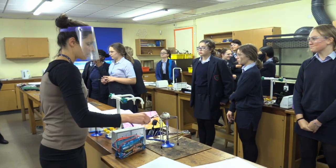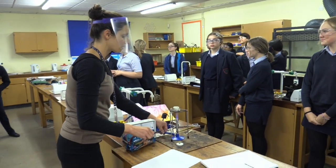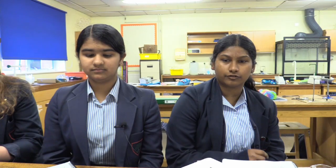We also get better equipment here. In primary school they didn't really let us use distillation; here we have chromatography paper and Bunsen burners, so it's more exciting.